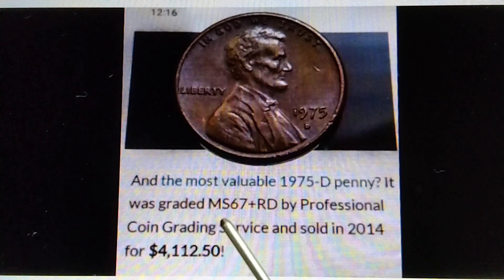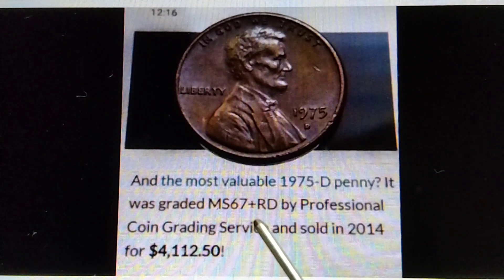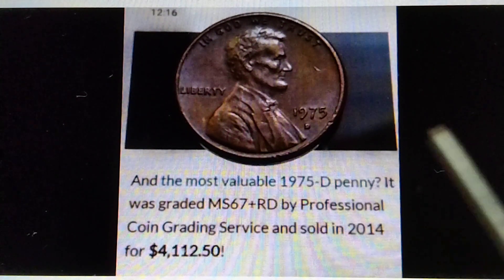Therefore, if you find or if you have or if you get the MS68, the MS69, or the MS70, that is worth more than four thousand two hundred dollars. That's the information for the 1975-D.